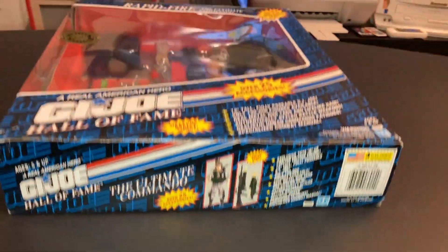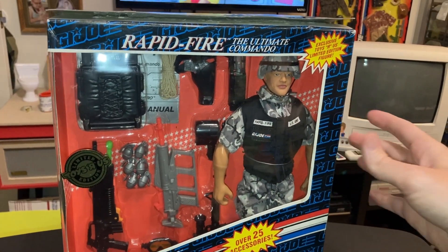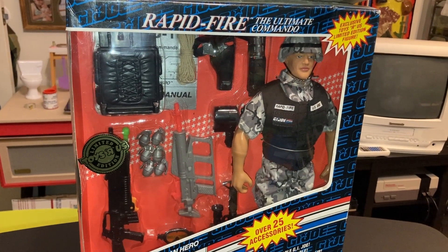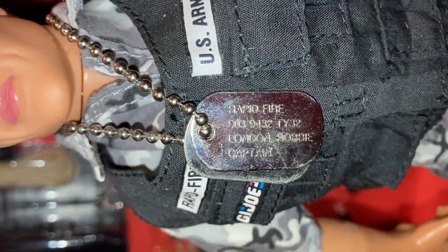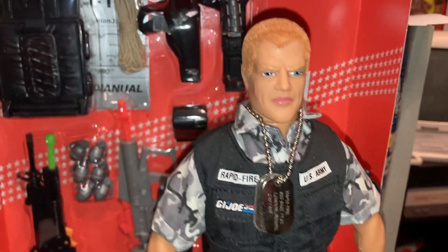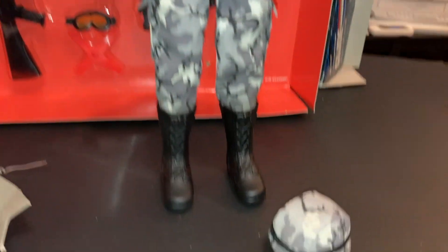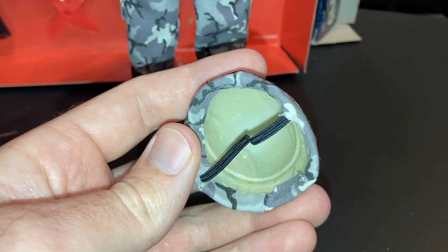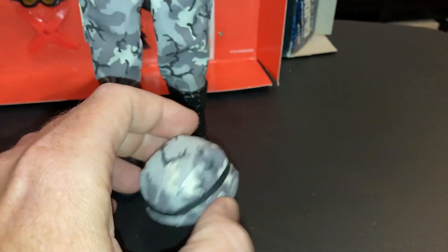I've had this guy sitting around the G.I. Dojo War Room for a couple months, just procrastinating about filming this video, but let's open them up. Here is Rapid Fire. I was pleased that his dog tags actually matched his name, code name, and stats — because a lot of times some of the Hall of Fame figures just come with a blank second tag. Here's the helmet. It's actually the tan color, just like the original Duke. They probably had some overrun in production and wrapped it in this camo pattern.